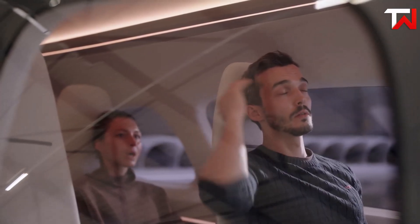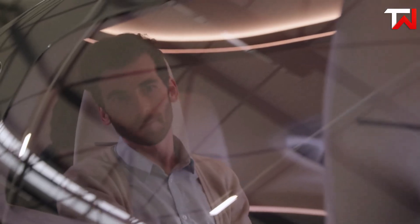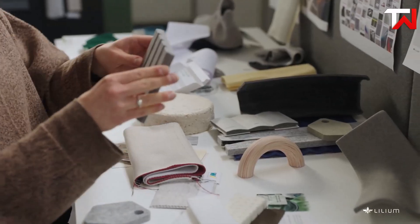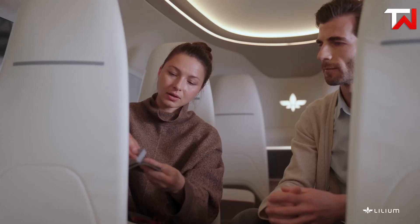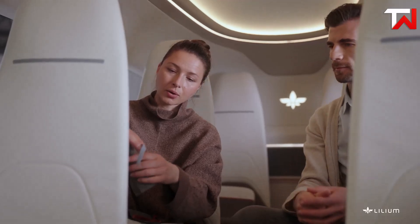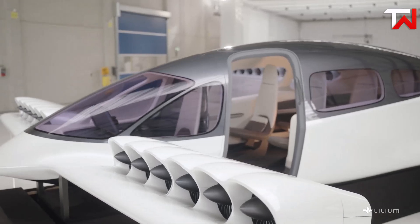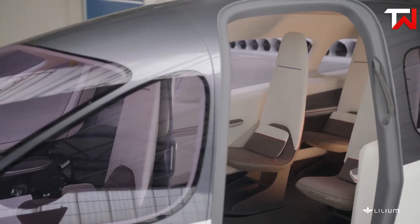The aircraft's canard wings enhance aerodynamic efficiency, while its larger windows offer passengers stunning views. Safety is prioritized through distributed electric propulsion, providing redundancy for enhanced reliability. Designed for the future, the Lilium Jet represents a significant step towards sustainable and efficient urban transportation.